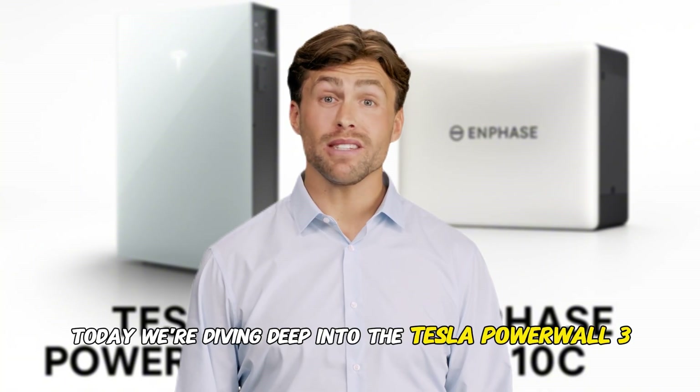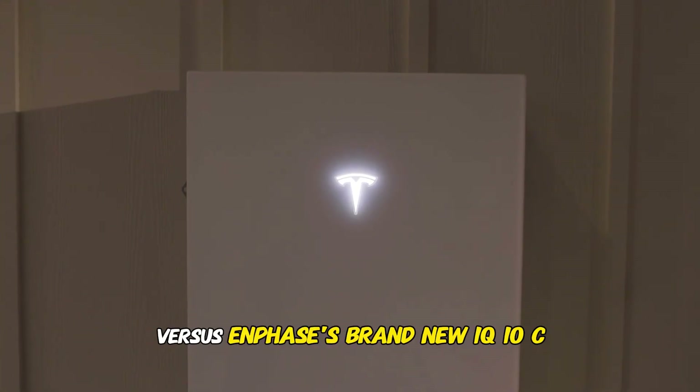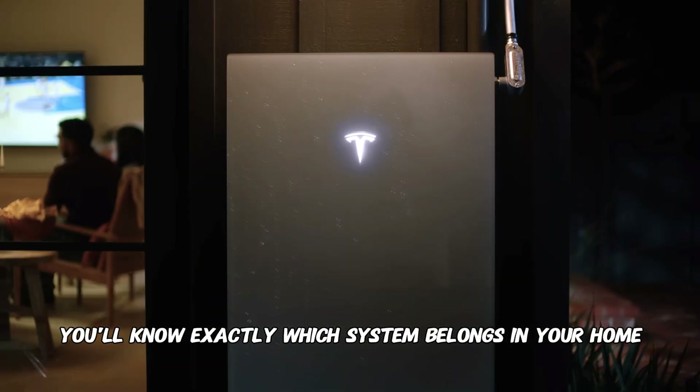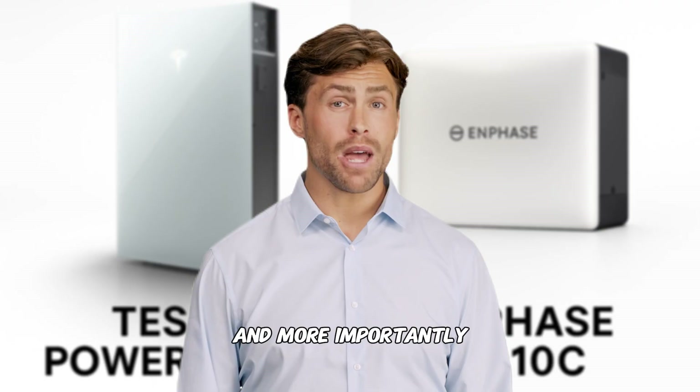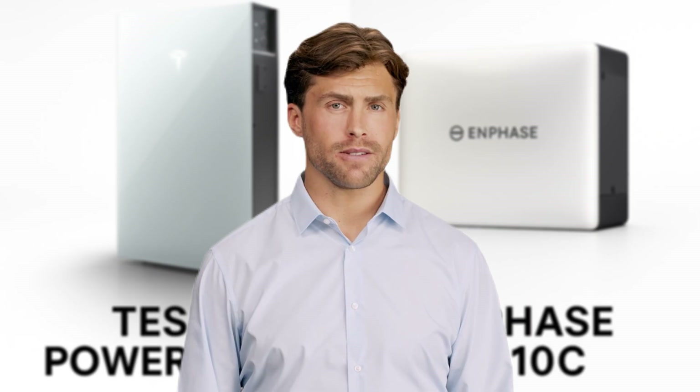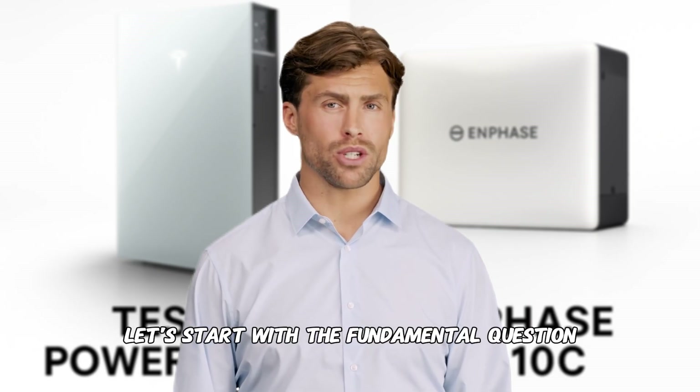Today, we're diving deep into the Tesla Powerwall 3 versus Enphase's brand new IQ10C. By the time we're done, you'll know exactly which system belongs in your home, and more importantly, you'll understand why that choice matters more than you ever imagined. Let's start with the fundamental question.